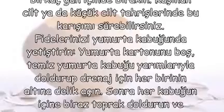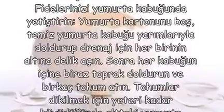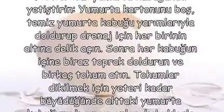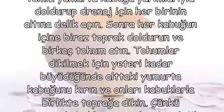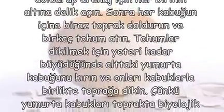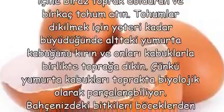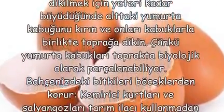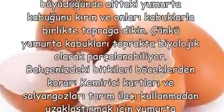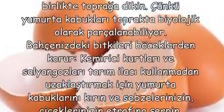Fidelerinizi yumurta kabuğunda yetiştirin. Yumurta kartonunu temiz yumurta kabuğu yarımlarıyla doldurup, direnaj için her birinin altına delik açın. Sonra her kabuğun içine biraz toprak doldurun ve birkaç tohum atın. Tohumlar dikilmek için yeteri kadar büyüdüğünde alttaki yumurta kabuğunu kırın ve onları kabuklarla birlikte toprağa dikin. Çünkü yumurta kabukları toprakta biyolojik olarak parçalanabiliyor.